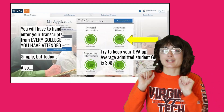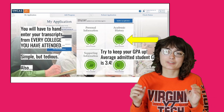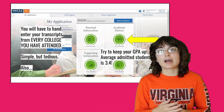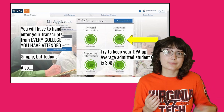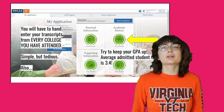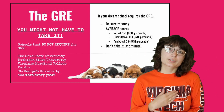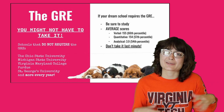The next section is academic history, which is pretty straightforward. You have to hand-enter all of your transcripts from every college you attended — even if you transferred or went to a community college, those need to go in there too. On the topic of transcripts and grades, remember to keep up your grades — the average admitted GPA is 3.4, and anything above that might help you stand out. This is also the section where you would put in your GRE scores. Good news: you might not have to take it. There's an increasing number of veterinary schools that do not require the GRE. My top three school choices didn't require it, so I just didn't take it.